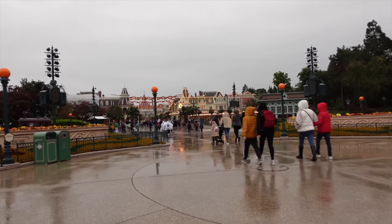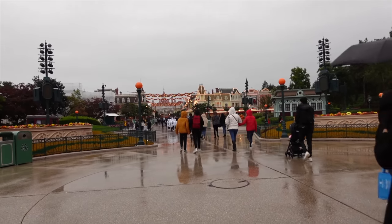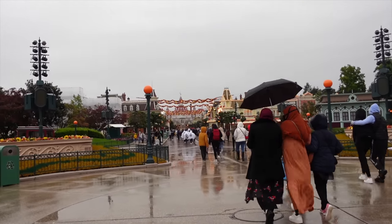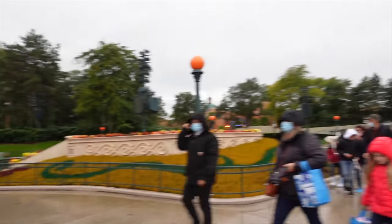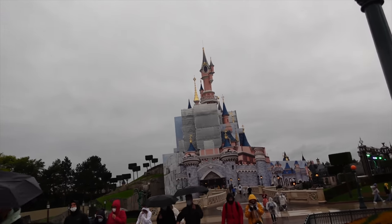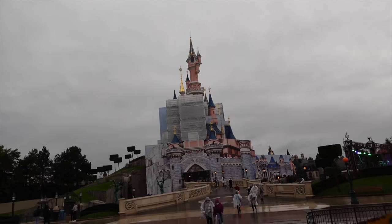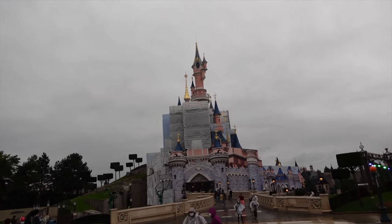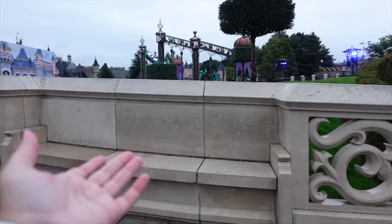Before we go into the castle, I just wanted to show you the beautiful Main Street USA. It's currently about 7 past 4 p.m., all the lights are up, the Halloween lights and garlands are so beautiful. On this side we have the castle, the Château de la Belle au Bois Dormant, which currently looks not its best, but very soon hopefully within the next month we should see the final product.